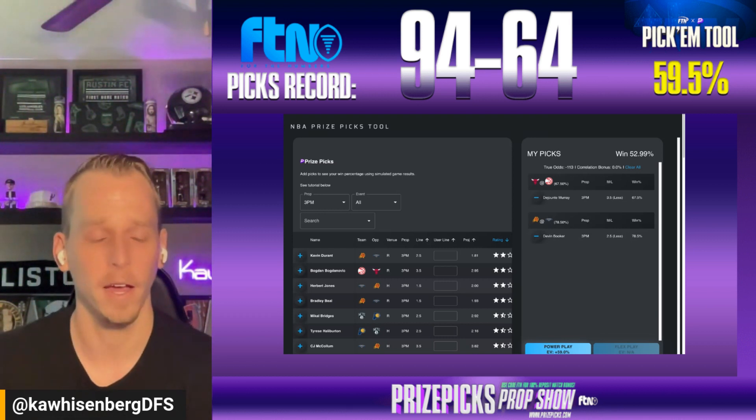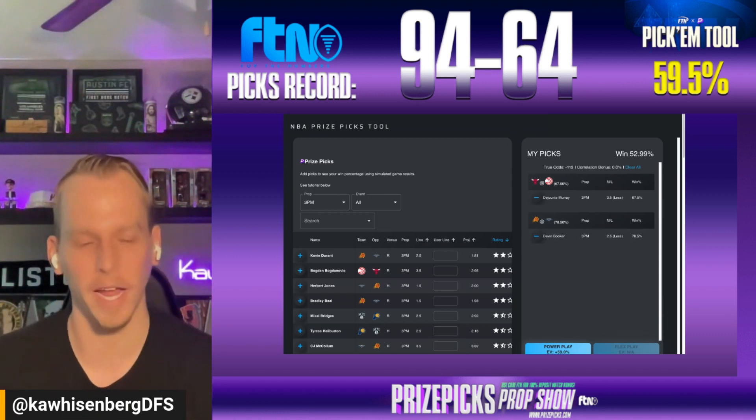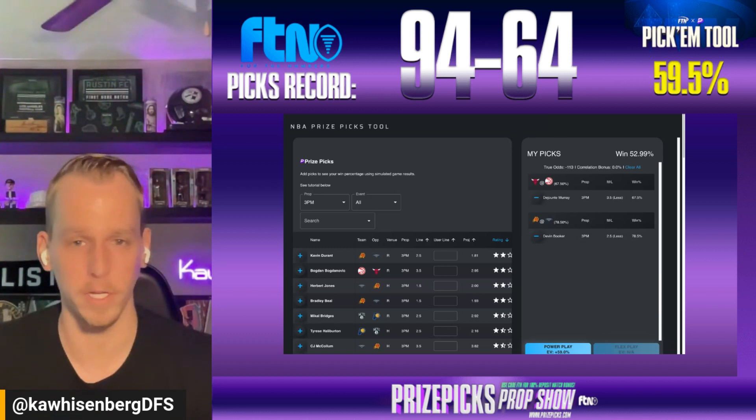And then on the other side of that Bulls-Hawks game, give me Ayo Dosunmu more than 25-and-a-half fantasy score. The FTN model has him in the upper 20s.